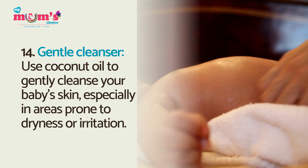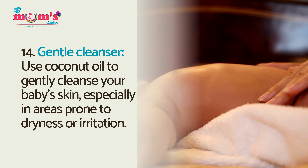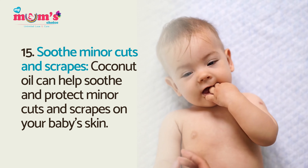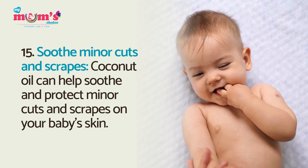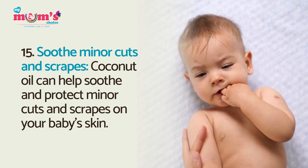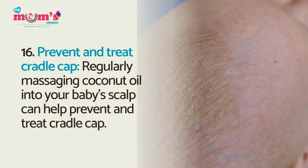Gentle cleanser: use coconut oil to gently cleanse your baby's skin, especially in areas prone to dryness or irritation. Soothe minor cuts and scrapes: coconut oil can help soothe and protect minor cuts and scrapes on your baby's skin.